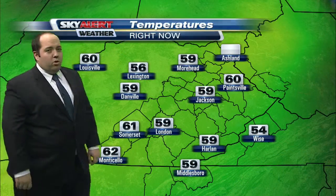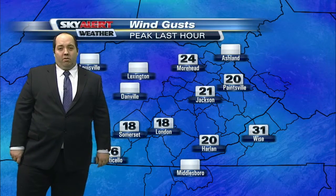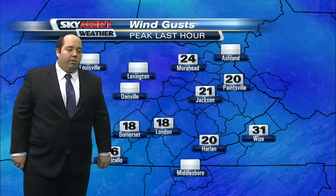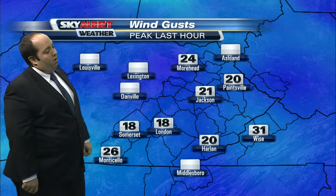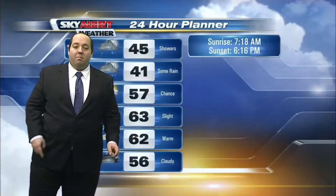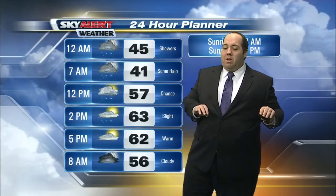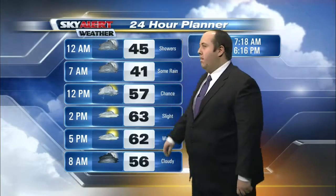Temperatures are unusually warm — we are right around the 60 degree mark right now, and it is also pretty windy out there. It was out and about a little earlier between newscasts and that wind was roaring. Still seeing some gusts pushing close to 20 to 25 miles per hour in some locations. That wind should die down a little bit overnight, but it's still going to be mild and cloudy and we will have a chance of a few showers.